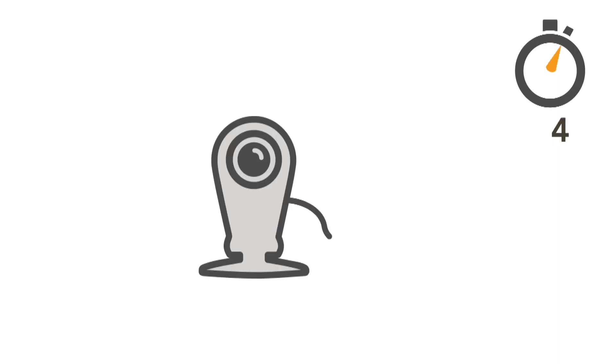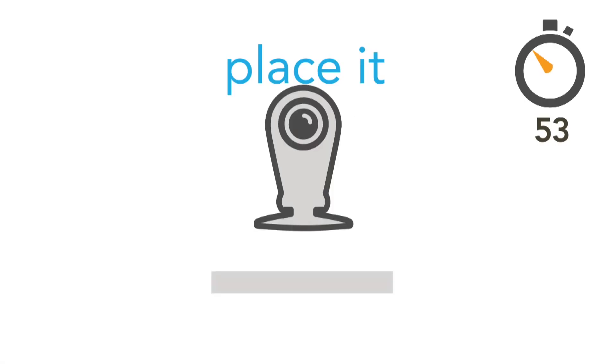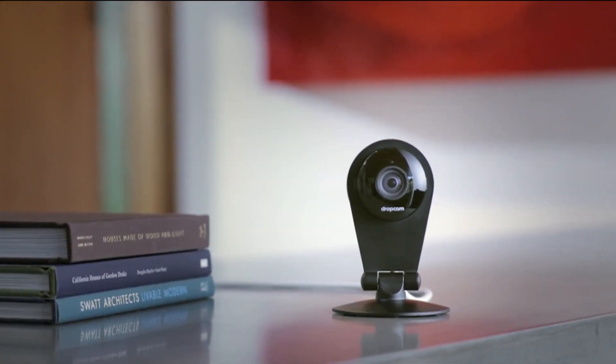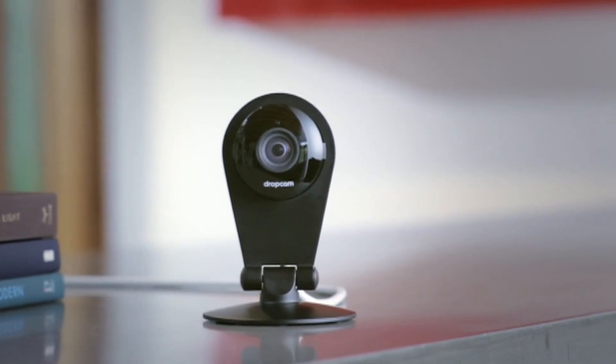We actually have a really good relationship with the AWS team where they're helping us by providing the infrastructure that we need to grow Dropcam. And we're actually helping them too by doing things like pushing all this data inbound to the cloud. This is a story of innovation — delivering all these cloud services to companies like Dropcam that are going to push things to the limit.